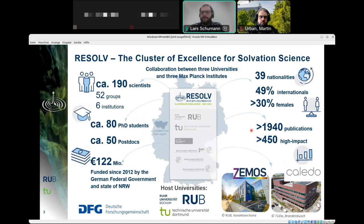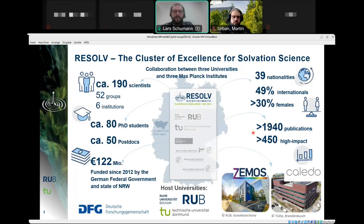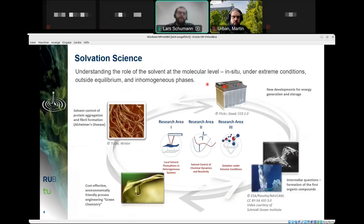Research data is basically the lifeblood of the cluster. Solvation science is about understanding the role of the solvent at the molecular level — in situ, under extreme conditions, outside of equilibrium states, and within inhomogeneous phases. This includes solvent control in protein aggregation and fibril formation related to Alzheimer's disease, new energy transport technologies, astrochemistry, questions of early life, and developing environmentally friendly green chemistry processes.